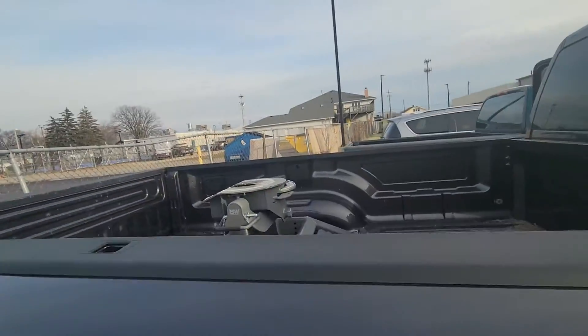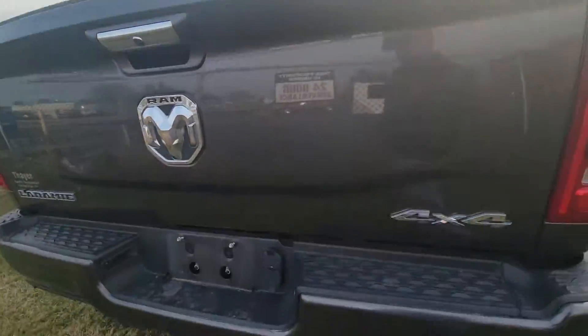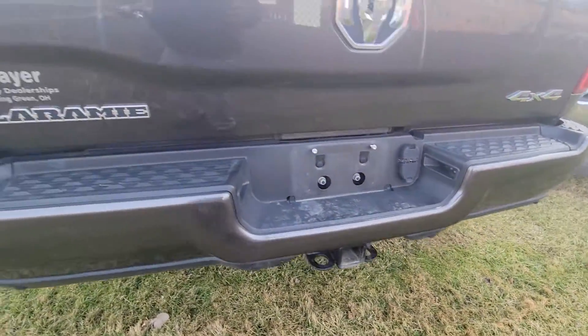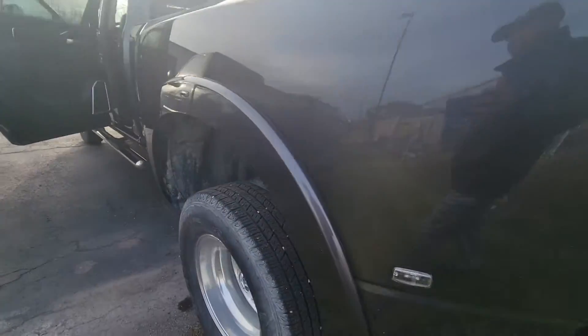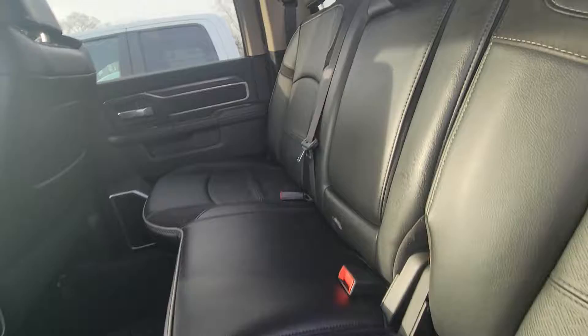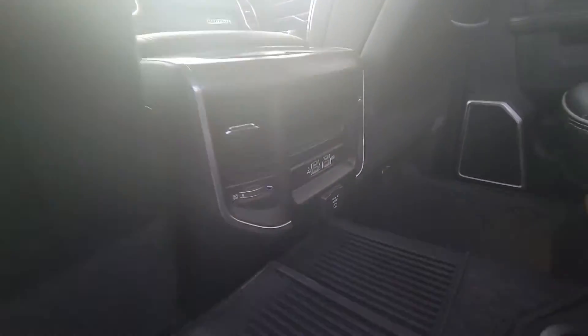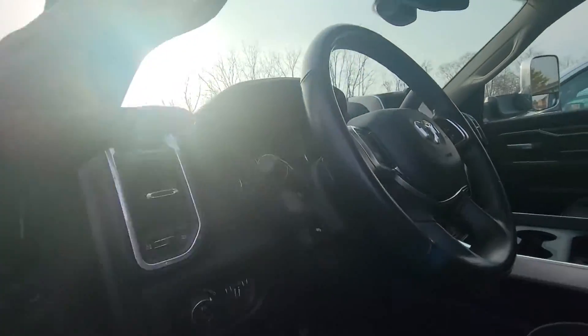It's prepped for fifth wheel and has the fifth wheel, of course the receiver, and seven-pin and four-pin connections. It's got sidesteps, leather seats — it is a Laramie — three-prong plus USB and USB-C, and under-floor storage on both sides. Let me jump up in here and get it started.